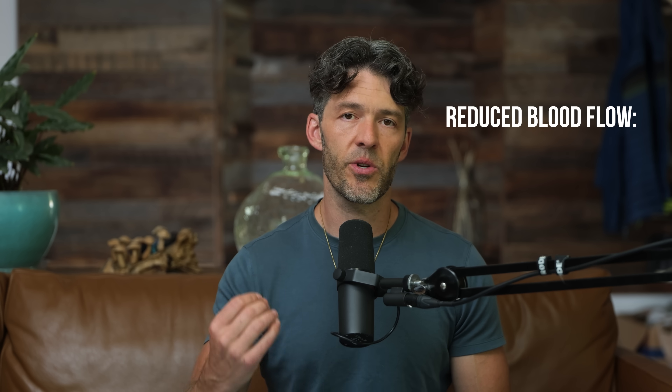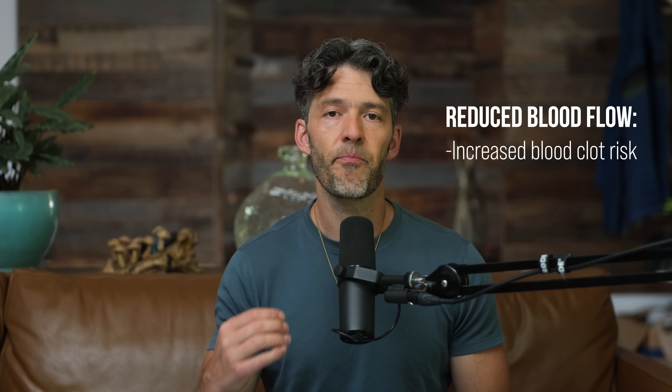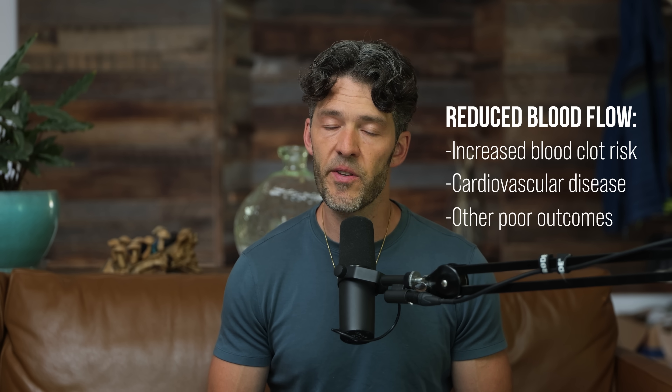This is really important because we know reduced blood flow can increase your risk for having a blood clot and is also an independent risk factor for cardiovascular disease, sudden cardiac death, and poor outcomes. So let's dive into the study that was published in the European Journal of Physiology.